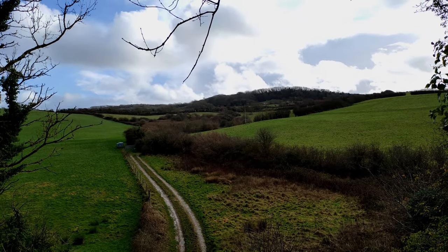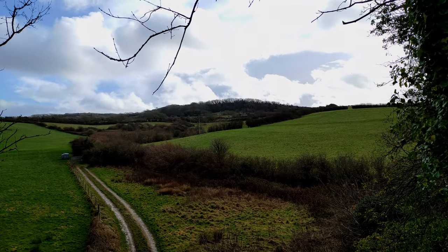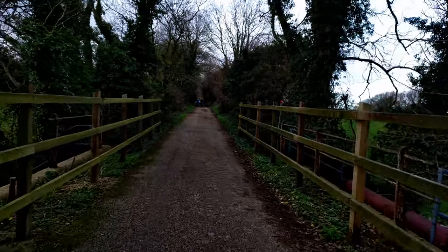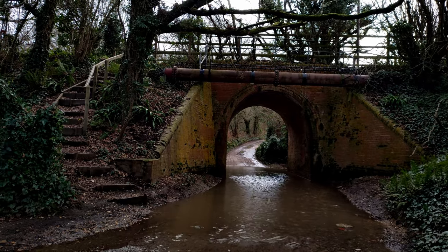With lunch completed we continue our walk to Roxall. With so many bridges along this route it's not hard to see how it was once a railway line.